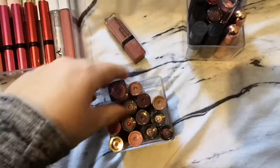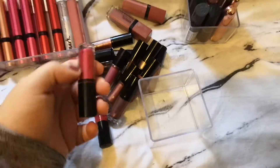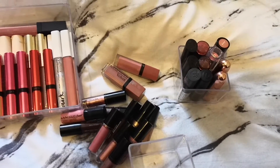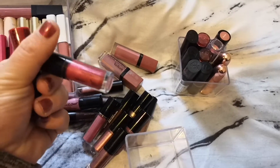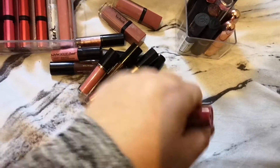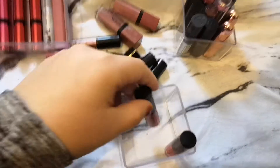Moving on to these - I'm not going to get rid of most of these, I like all of these basically. I've got the two red ones which I haven't tried a lot. I really do like this one which is in Lava - it's a Nyx lipstick. And this one is in Kitten Heels, and I'm going to keep the Kitten Heels one as well.